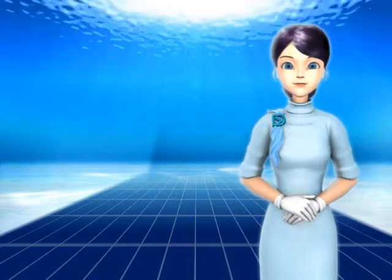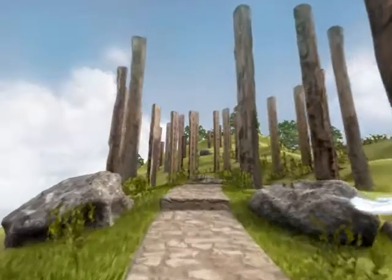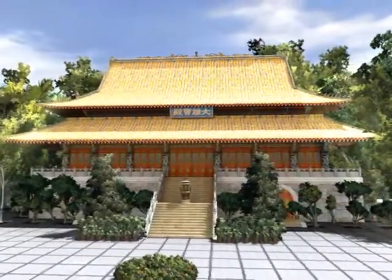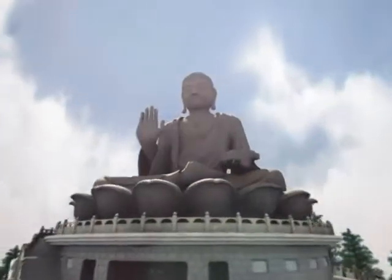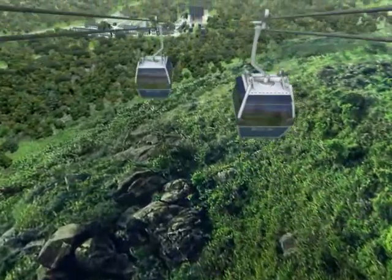Ngong Ping is a famous tourist attraction on Lantau Island. There are famous sightseeing places like the large outdoor Buddhist inscription displayed the Wisdom Path, Hong Kong's well-known Po Lin Monastery, the world's largest seated outdoor bronze Buddha statue, the Giant Buddha, and the amazing cable car system between Tung Chung and Ngong Ping.